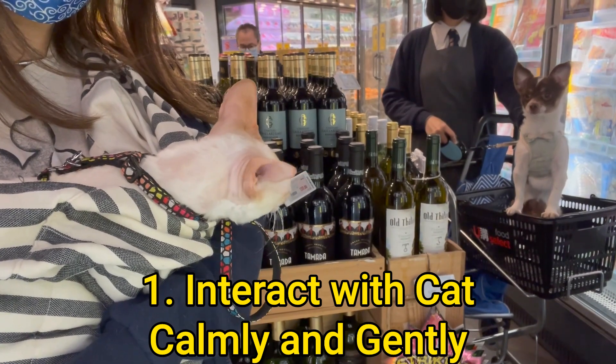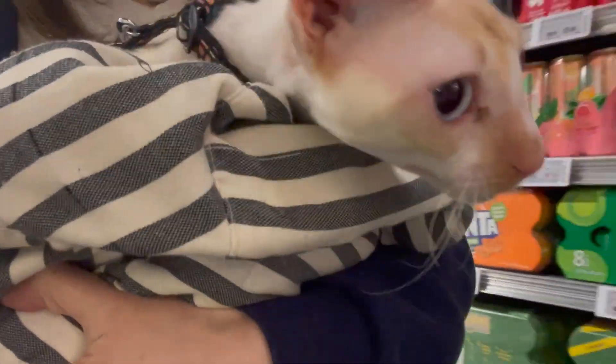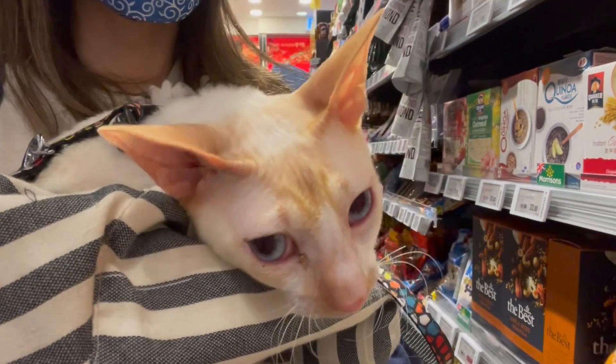Interact with the cat calmly and gently using a soothing tone of voice. If people start asking you, 'Do you talk to your spouses like that?' give them a dirty look as if they're the most pathetic person for saying that, and leave.